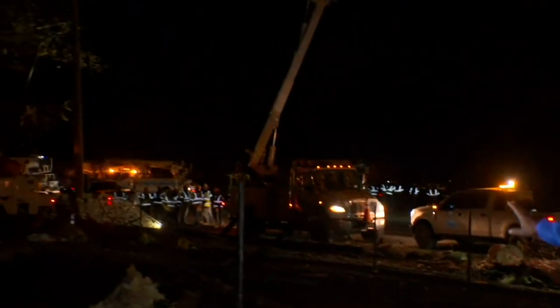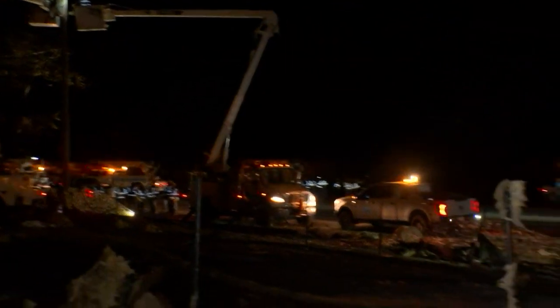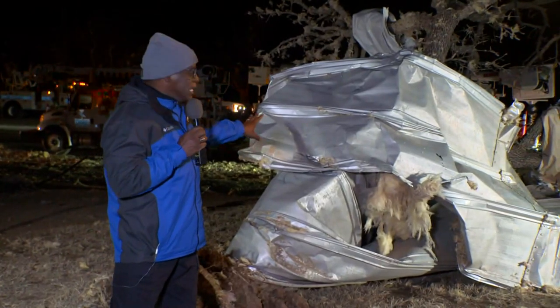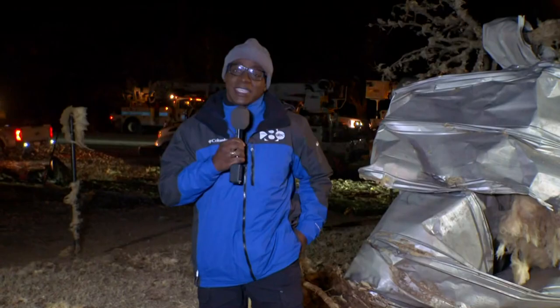You are so right, and the rebuilding has already started with power crews you see behind me, even working through the night. They are surrounded with so many signs of the tornado, like this insulation that you can see everywhere, and also this tree wrapped in metal from one of the schools where the tornadoes hit with people inside.